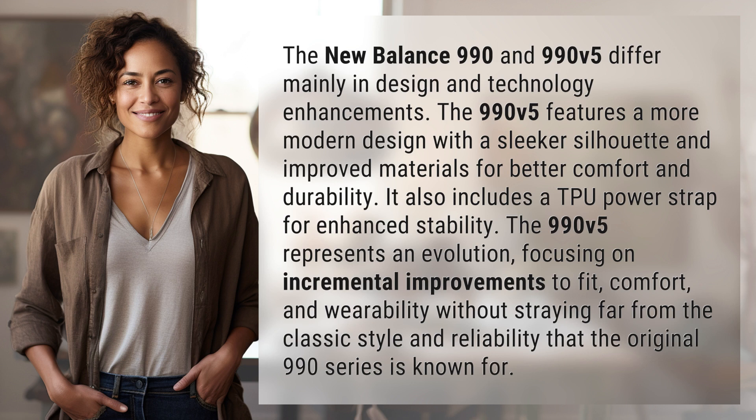The 990v5 represents an evolution, focusing on incremental improvements to fit, comfort, and wearability without straying far from the classic style and reliability that the original 990 series is known for.